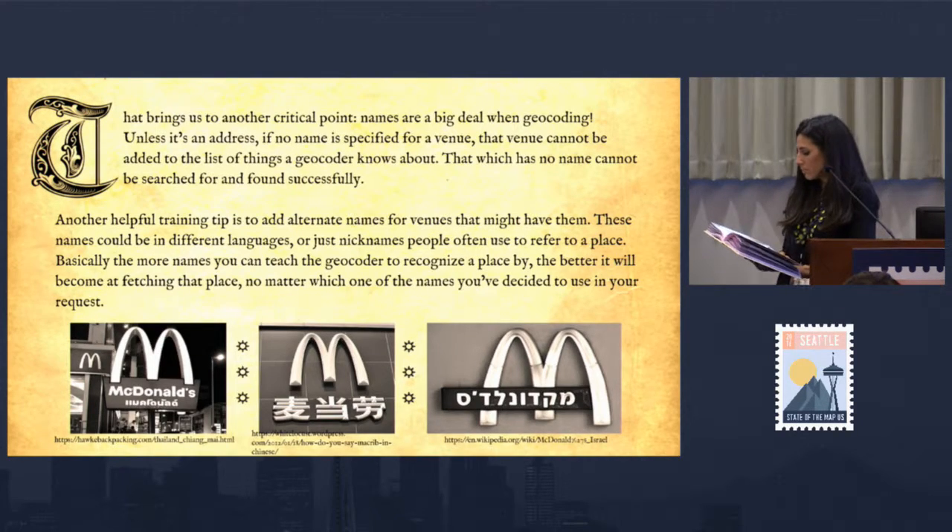That brings us to another critical point: names are a big deal when geocoding. Unless it's an address, if no name is specified for a venue, that venue cannot be added to the list of things a geocoder knows about. That which has no name cannot be searched for and found successfully. Take that in.